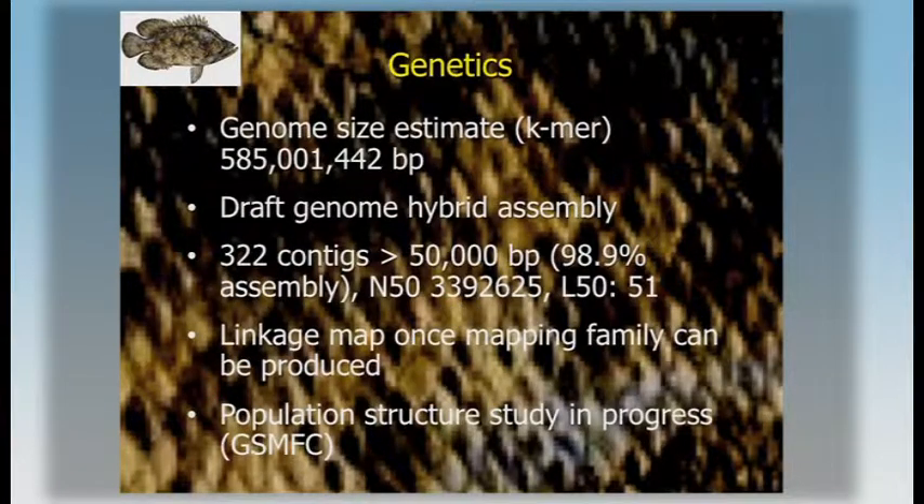We did a little bit of genetics work. We just started with the genome of the species, and we already have a pretty good assembly to work with. We'll produce a linkage map that can be used for future breeding efforts. There are also population structure studies in progress, a collaboration funded by the Gulf State Marine Fisheries Commission.